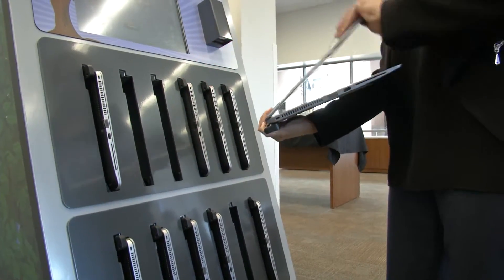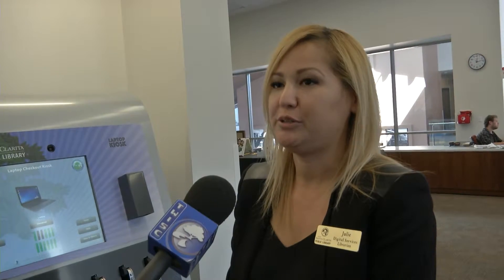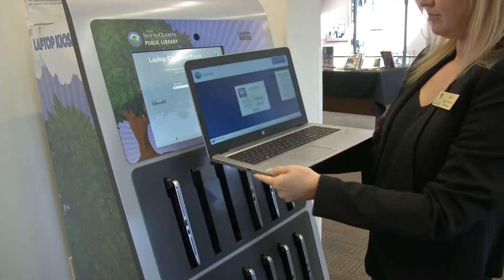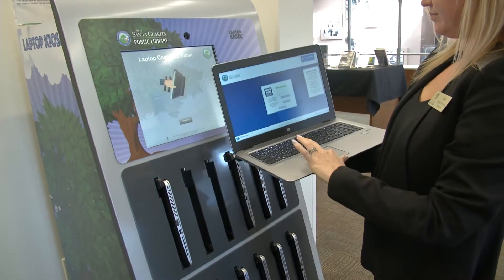The biggest benefit of having a laptop kiosk for library customers is they can take the laptop out and use it inside the library wherever. So you can come over to the kiosk, pop out your laptop, and then go sit somewhere comfortably.